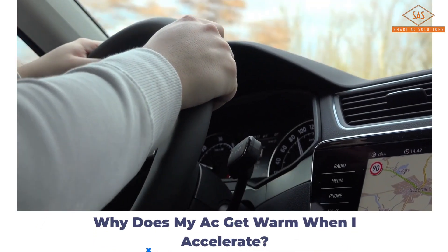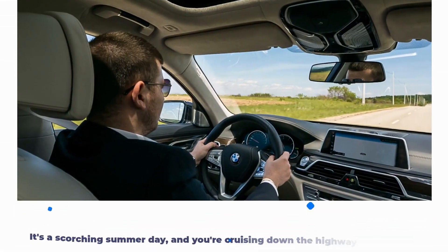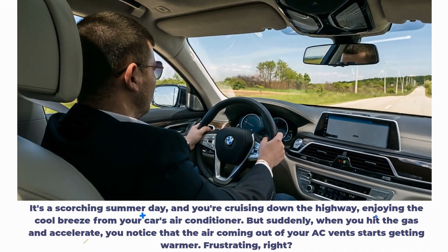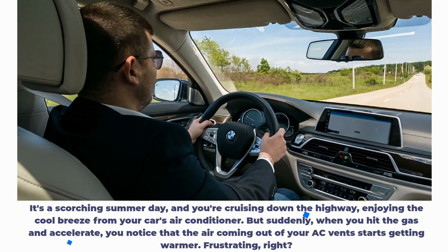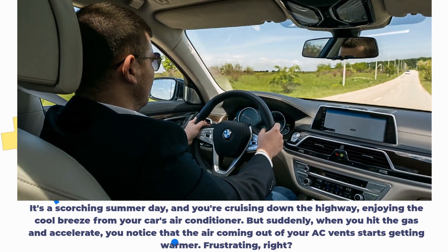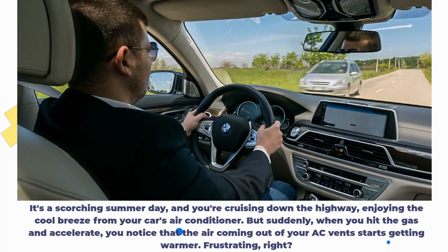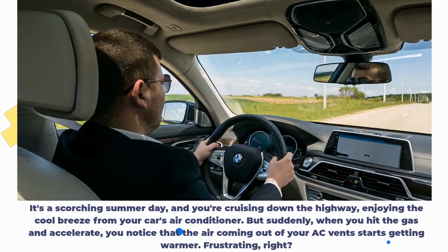Why does my AC get warm when I accelerate? It's a scorching summer day, and you're cruising down the highway, enjoying the cool breeze from your car's air conditioner. But suddenly, when you hit the gas and accelerate, you notice that the air coming out of your AC vents starts getting warmer. Frustrating, right?